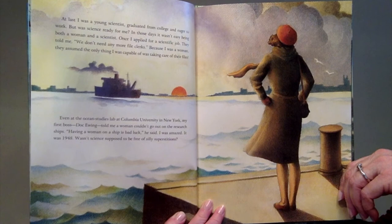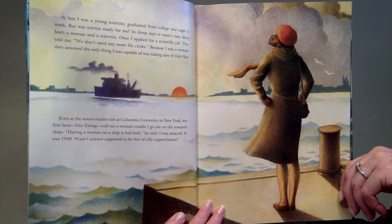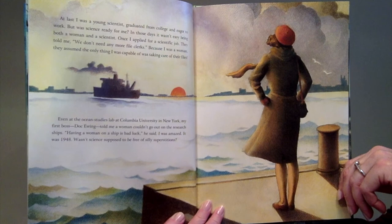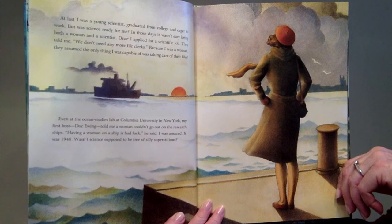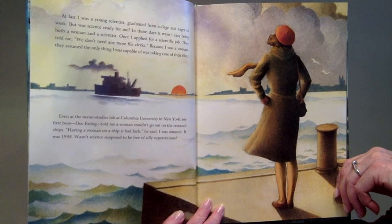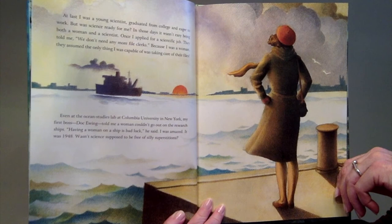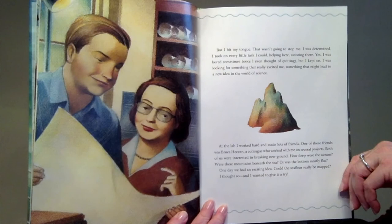At last I was a young scientist, graduated from college and eager to work. But was science ready for me? In those days it wasn't easy being both a woman and a scientist. Once I applied for a scientific job and they told me, we don't need any more file clerks. Because I was a woman, they assumed the only thing I was capable of was taking care of their files. Even at the ocean studies lab at Columbia University in New York, my first boss, Doc Ewing, told me a woman couldn't go out on the research ships. Having a woman on a ship is bad luck, he said. I was amazed. It was 1948. Wasn't science supposed to be free of silly superstitions? But I bit my tongue.